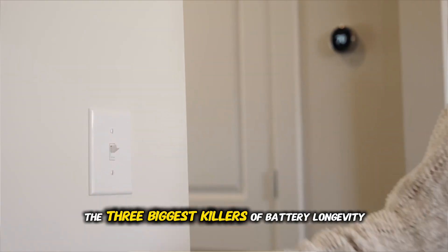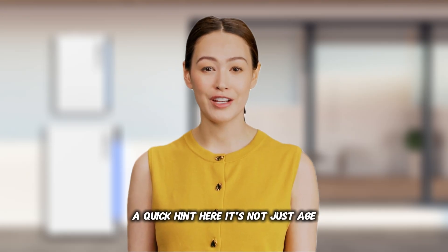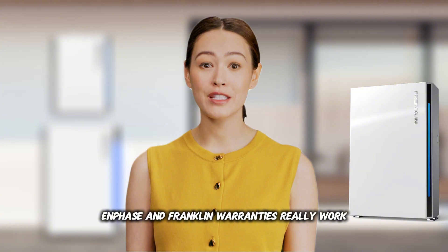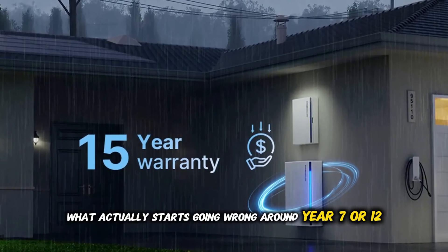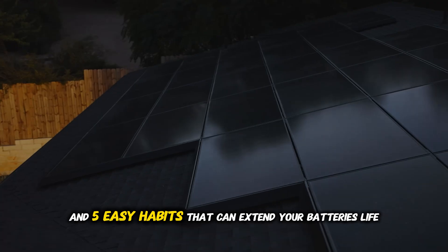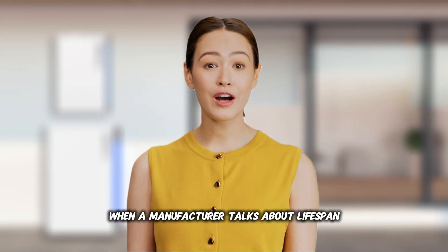Coming up: the three biggest killers of battery longevity — and it's not just age. How batteries like Powerwall, Enphase, and Franklin warranties really work. What actually starts going wrong around year 7 or 12. What replacement looks like. And five easy habits that can extend your battery's life.